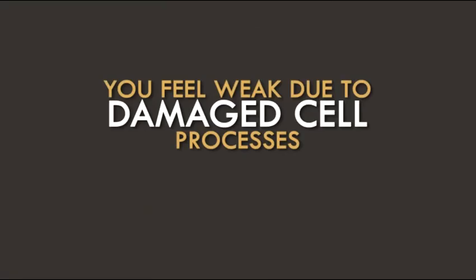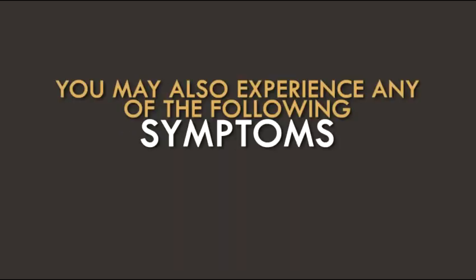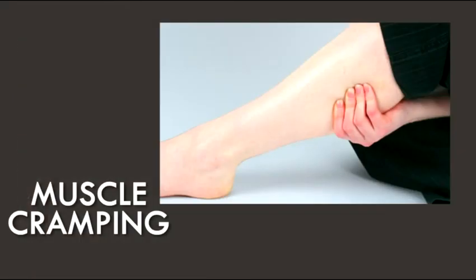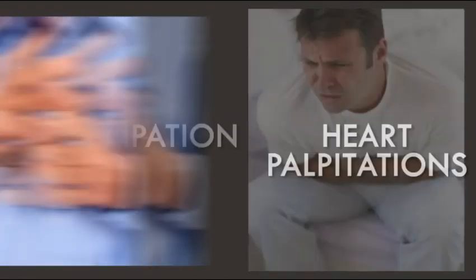When this happens, you feel weak due to damaged cell processes. You may also experience any of the following symptoms: sweating, nausea, vomiting, muscle cramping, fainting, constipation, and heart palpitations.